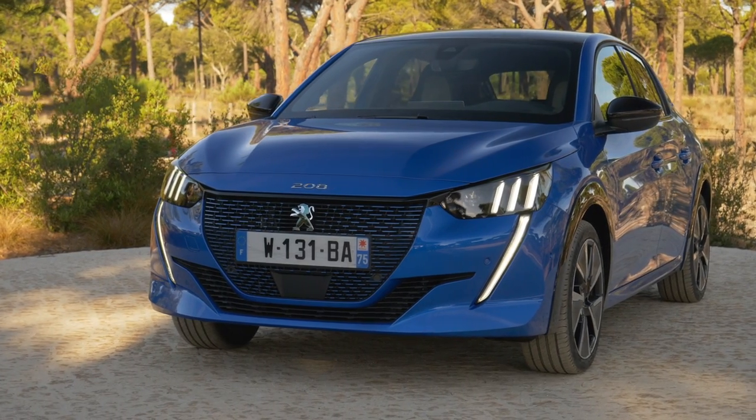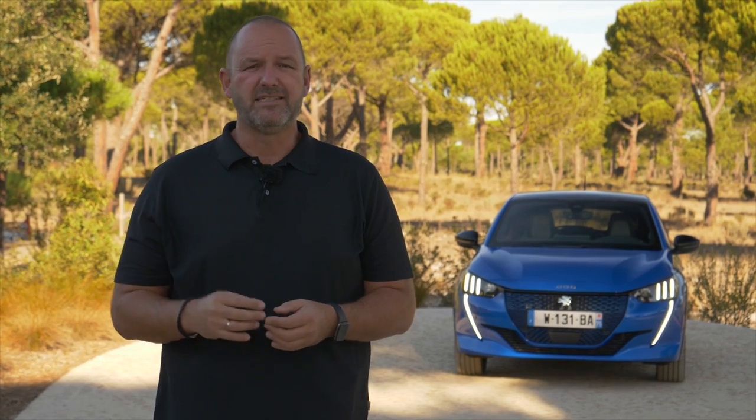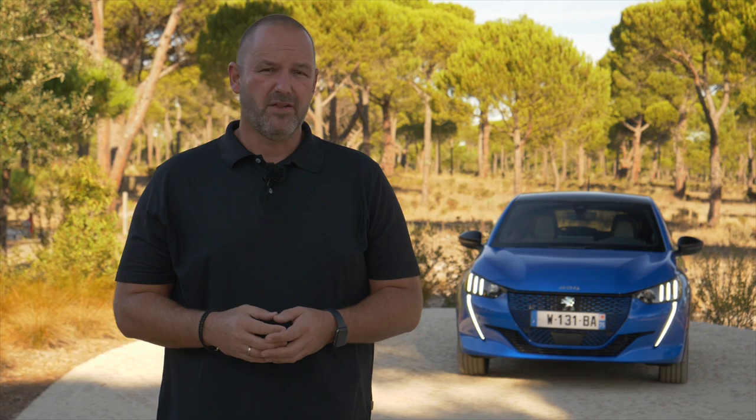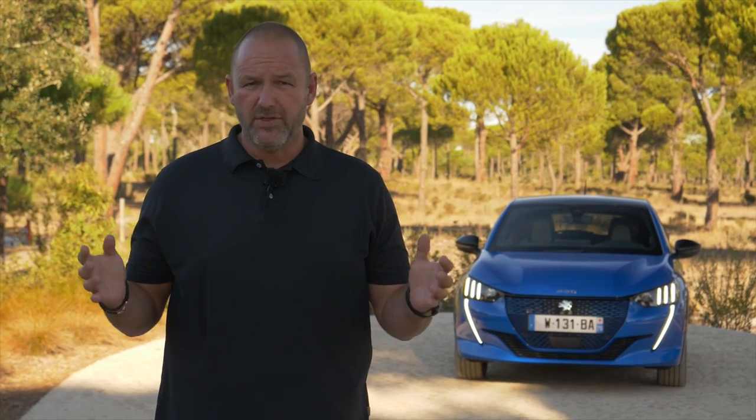The new 208 looks from the front a lot more aggressive than its predecessor. One thing that really catches your eye is the new so-called saber-toothed design of the daytime running lights. The car comes standard with halogen headlamps, but depending on the trim level, it can come with full LED headlamps and full LED daytime running lights. At 1.75 meters in width, it is a typical small car.